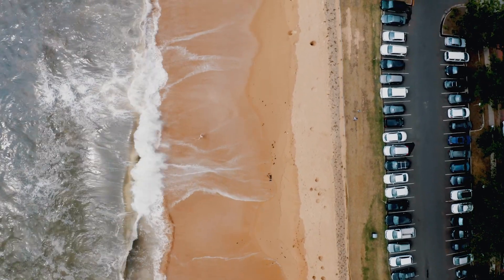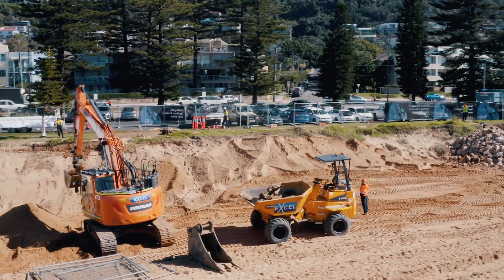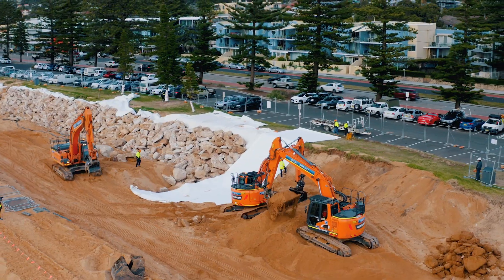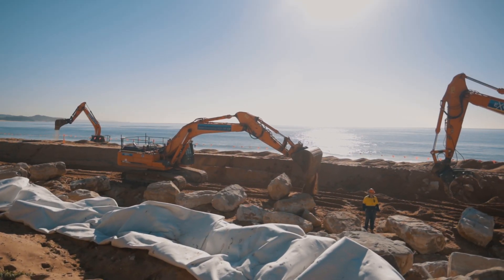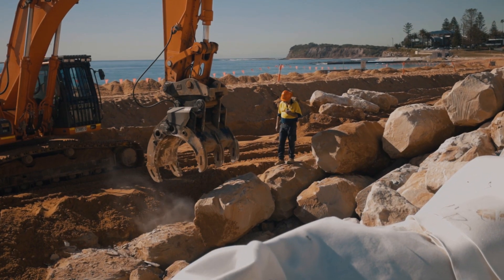We excavated to the toe of the seawall, which was minus one metre below sea level. We also excavated so that there was a batter slope that the rock sat on. We had a geotextile fabric that sat underneath the seawall, and then underlayer material of half-tonne rocks and primary armour units that were five-tonne rocks.